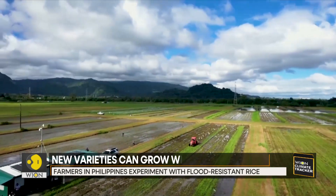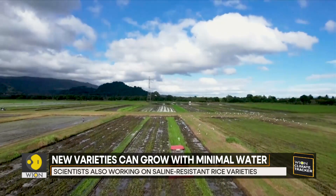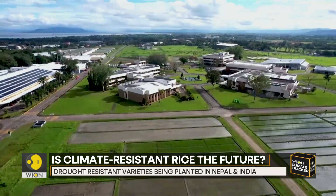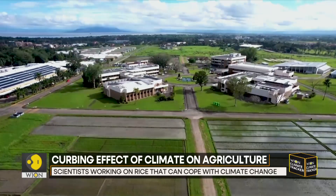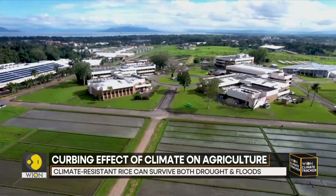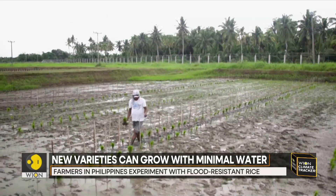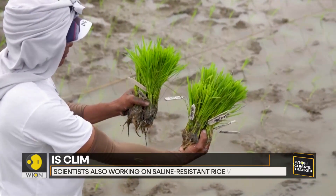The Southeast Asian rice-producing country is usually hit by an average of 20 tropical storms every year. In 2022, a total of 37.6 million Philippine pesos — more than $670,000 — worth of agricultural damages were caused by floods, according to the Philippine Department of Agriculture. Over $450,000 of those damages were to rice crops.